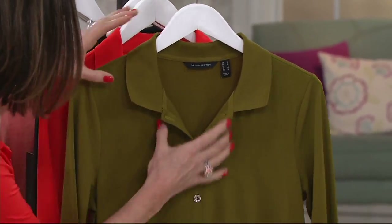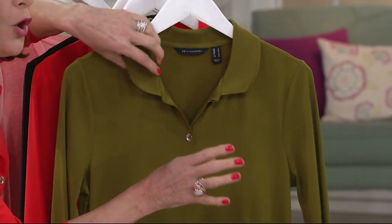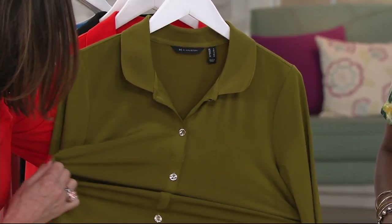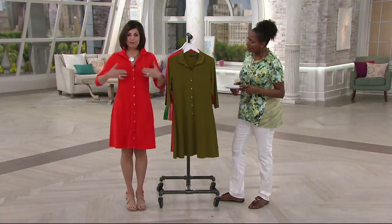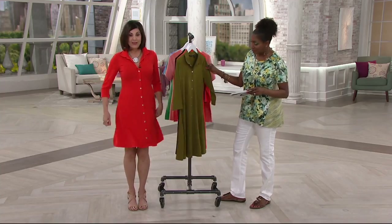And then those first two buttons — there's a button all the way at the top, and the second button. You can open them, but from that point down they are in place. Stay put. No gapping. You don't have to worry about any of them coming open. Everything very modest. Pull it on over your head. The first two buttons you do what you want; the rest are secure and stay in place. You have some swing — those are really good illusion buttons.